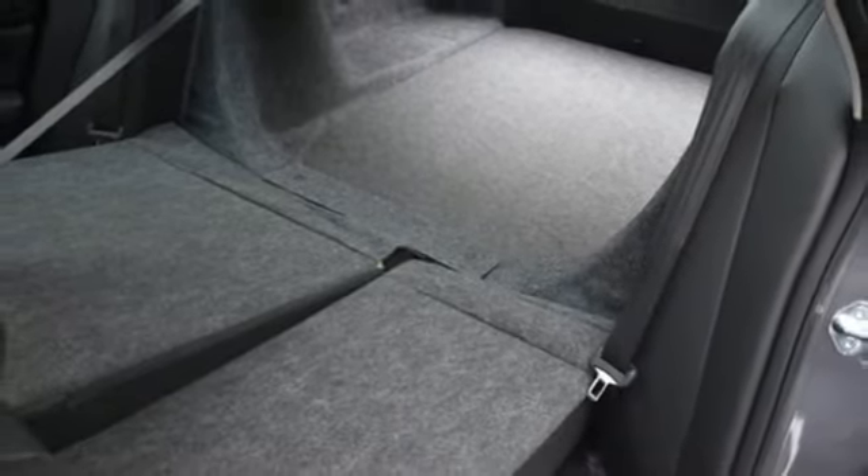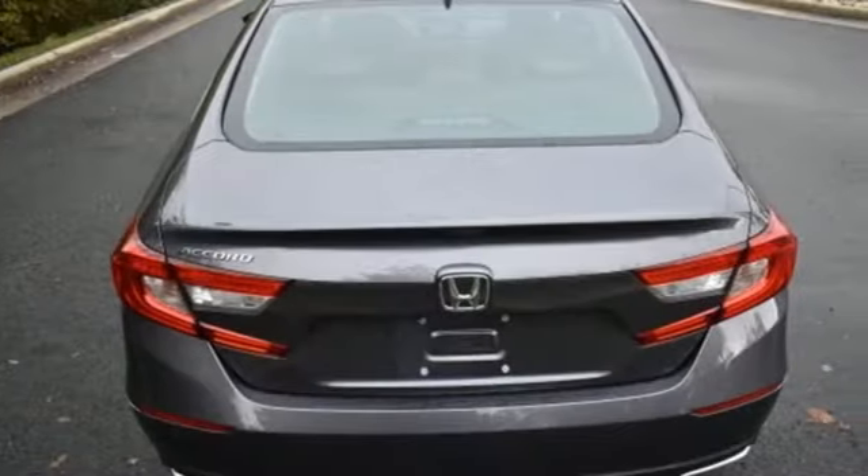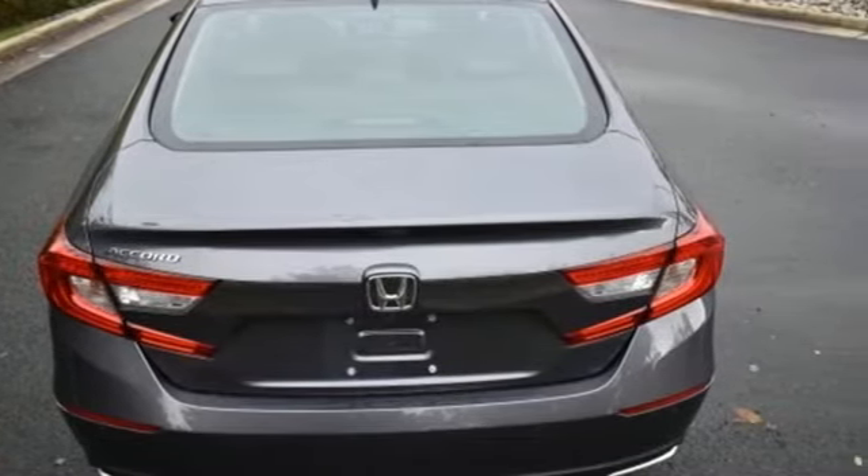Power sliding and tilting sunroof, gas pressurized shocks, and an intercooled turbo inline four cylinder engine.